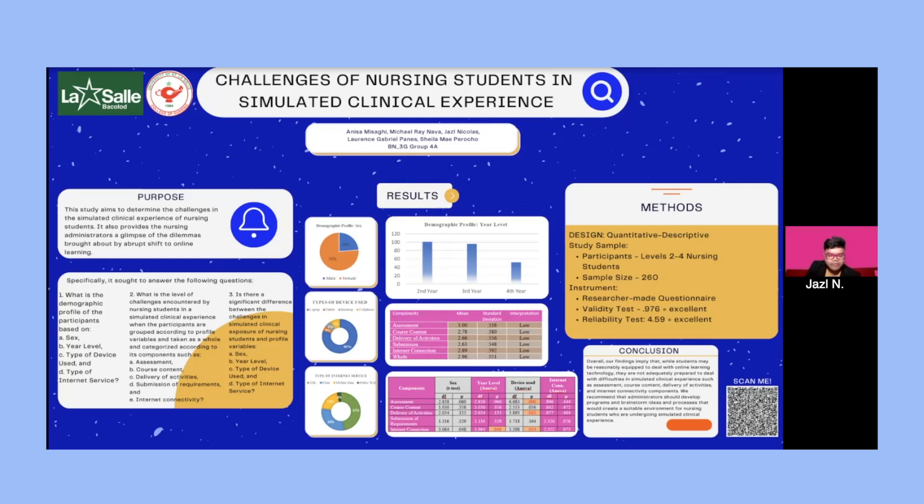For the results, the demographic profile of participants is presented in pie and bar graphs. It shows that 24% of participants are male and 76% are female. 100 participants are from the second year, 96 from the third year, and 62 from the fourth year. Regarding device use, 80% are laptop users, 5% are tablet users, 6% are desktop users, and 9% use a cell phone for simulated clinical exposure.